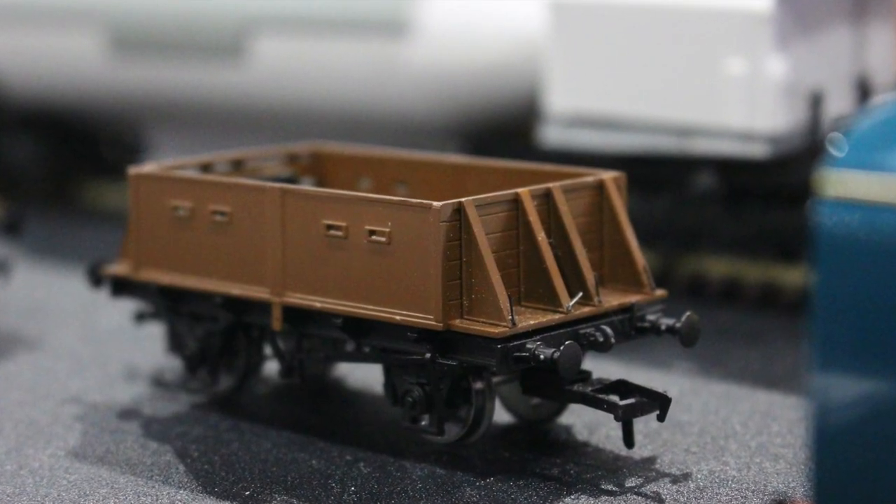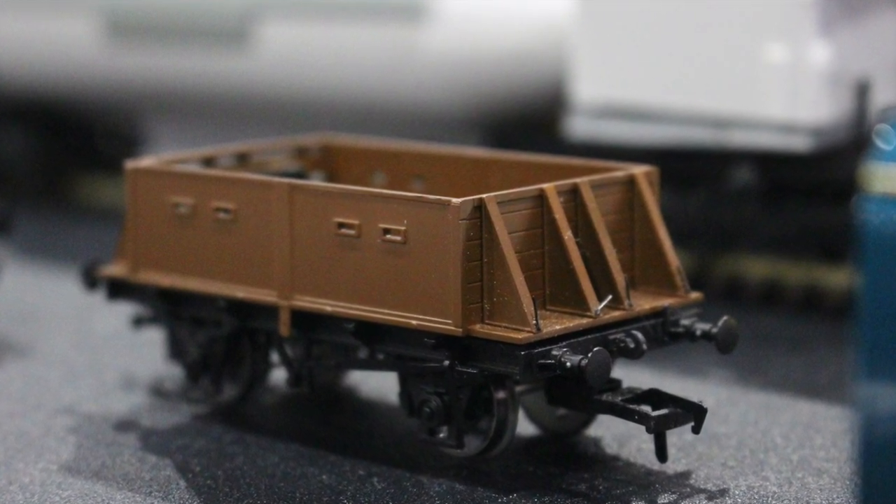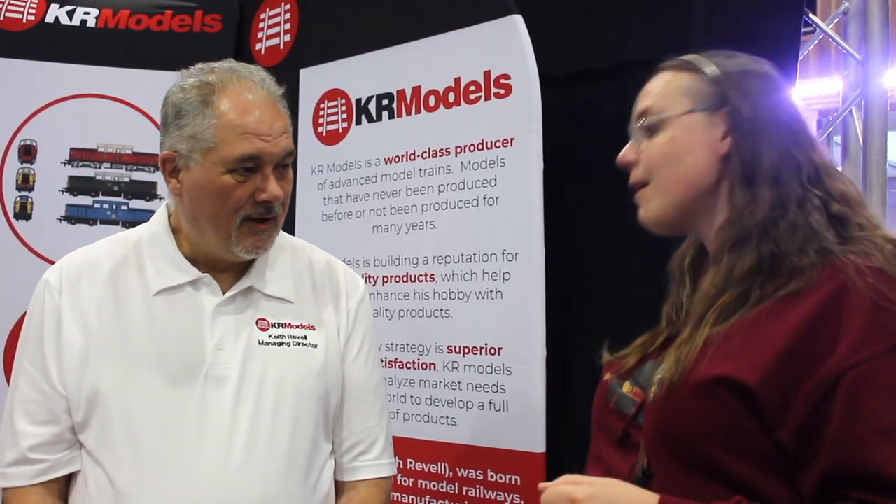Thank you ever so much for having a talk with us. Not a problem. It's really great to talk through the models available and coming. You sort of took the show by storm this morning with your announcements on the Palbrick in particular — it's a wagon I've seen at Oswestry, at Nantmore, and it stands out. It's a very distinctive wagon and it's great to see it coming through ready to run. Thank you very much. So a big thank you to Keith and KR Models for taking the time to talk to us here at the Great Electric Train Show. Until next time, this is me, Jenny Kirk, saying take great care of yourself. Happy modelling. Bye for now.